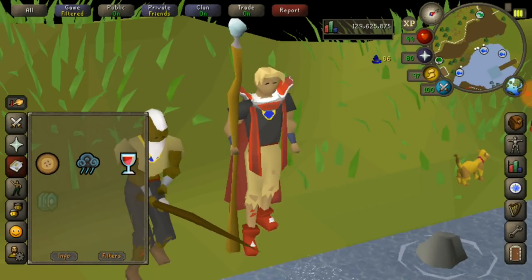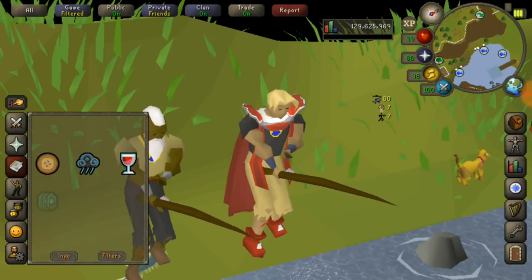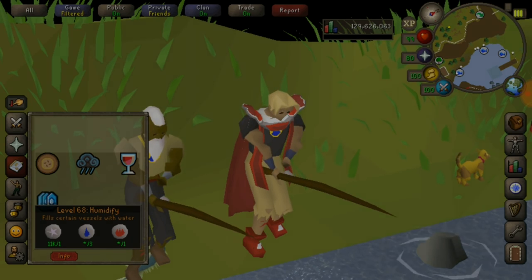Passive magic training has also become a lot easier now. Things like magic imbue and using humidify with a fishbowl have a really low chance of miss-clicking, and you can really easily tell when your spell is ready to use.